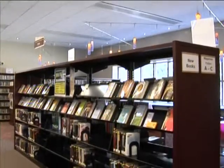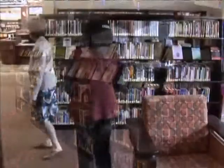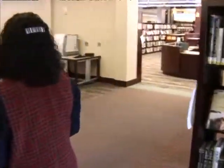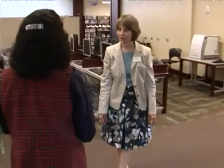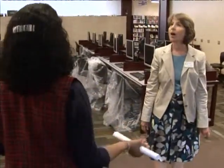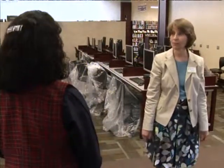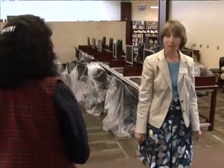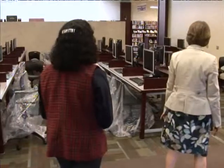Right next to the teen area, you've got the computer lab. These are public computers - we'll have 43 computers for the public to use. They can get to the internet, do email, use Microsoft Office products, do resumes, apply for jobs, and do homework and research.